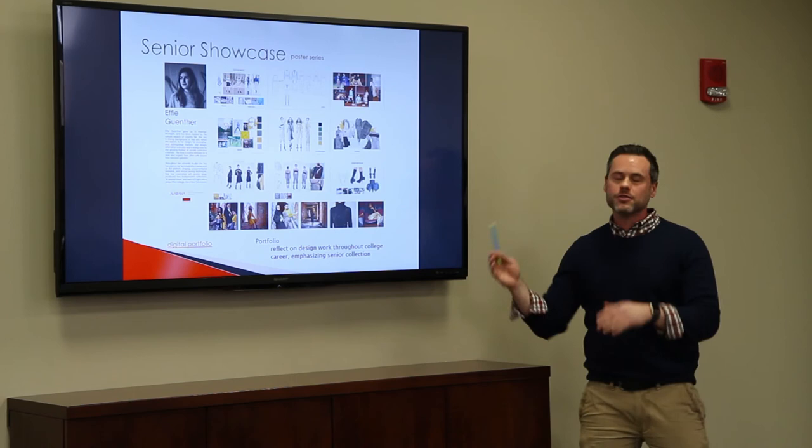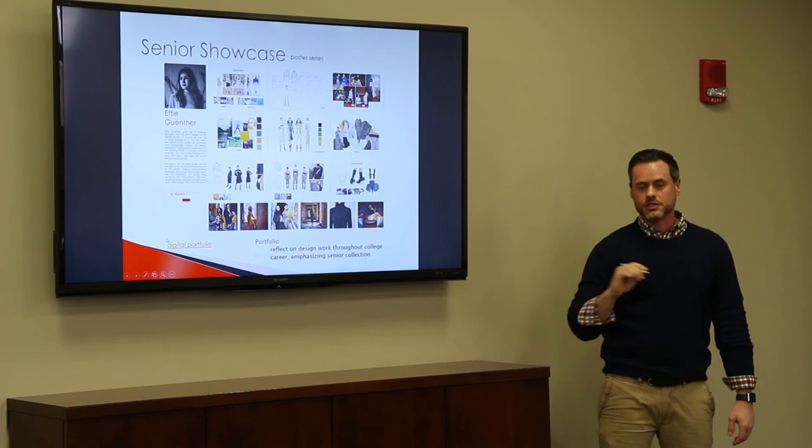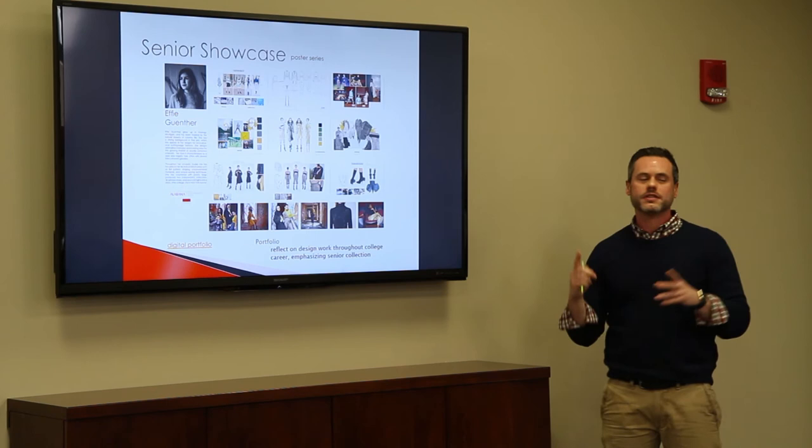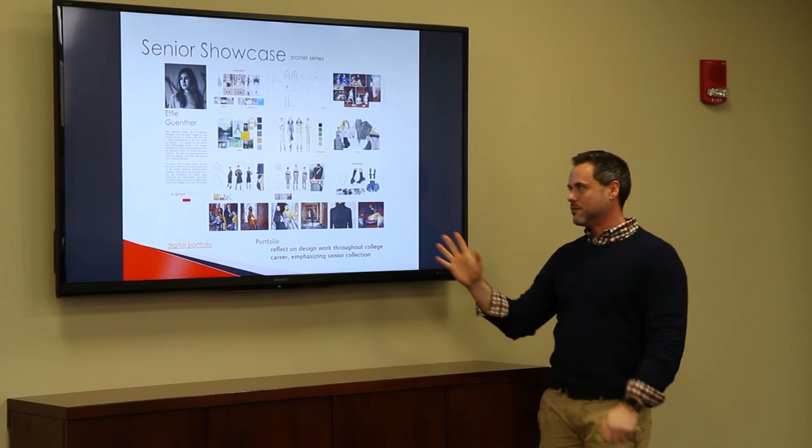After the fashion show, they collect all of their work done throughout our program, especially the senior collection, and they create a poster series. We hang these posters on the second floor of our building, Doster Hall, and have a little reception where faculty can come and look at all their posters. It's a snapshot of their portfolio. Freshmen, sophomores, and juniors can also come and see what they have to look forward to — and the aspiration and feeling they get when they see these posters is powerful.